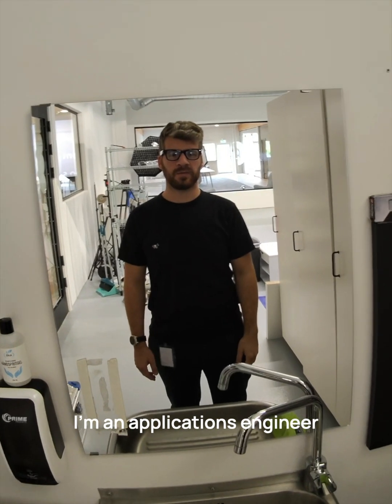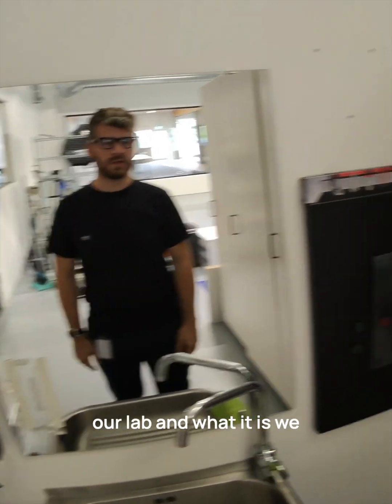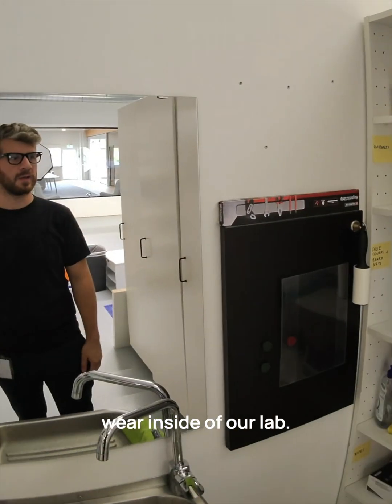My name is Mathieu Escanor. I'm an applications engineer here at ATLAN3D and today I'm going to show you a little bit about our lab and what it is we wear inside of our lab.